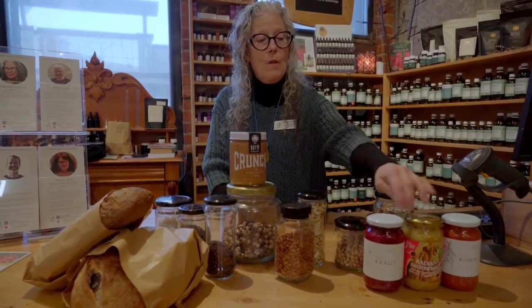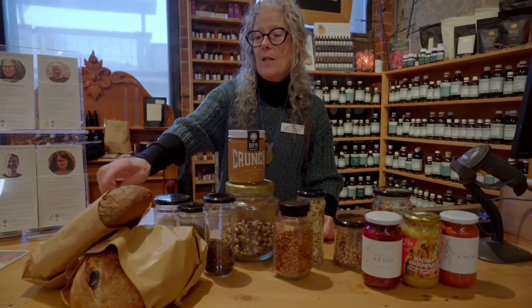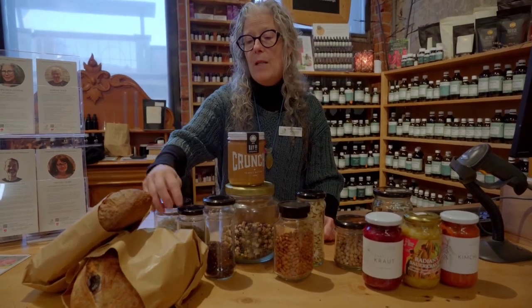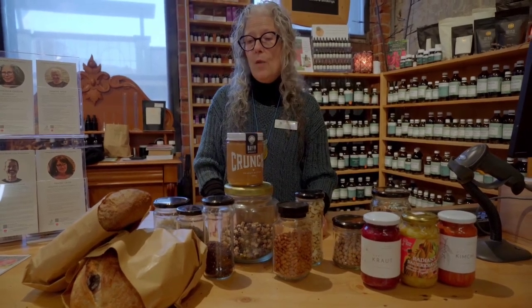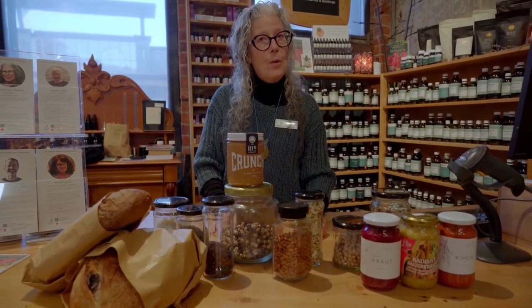Speaking of digestion, we've got in front of us here some kraut and some sourdough gluten-free bread and some sourdough wheat bread. Very good for your digestion and good to include.